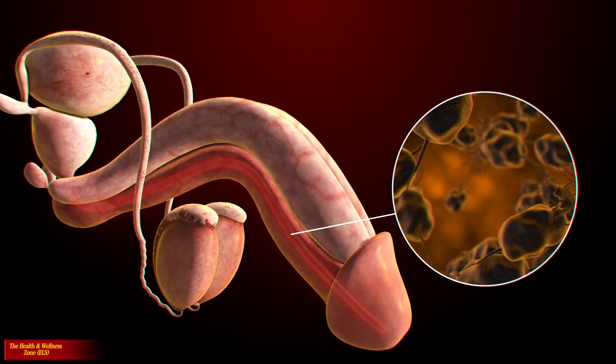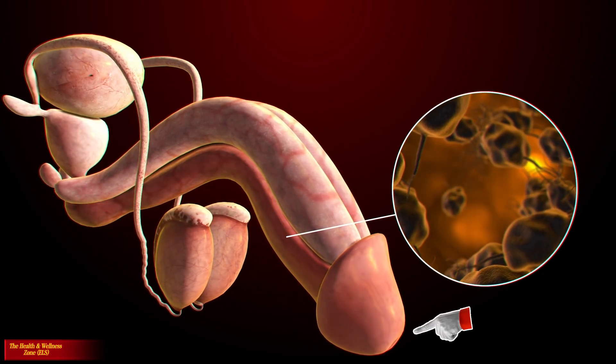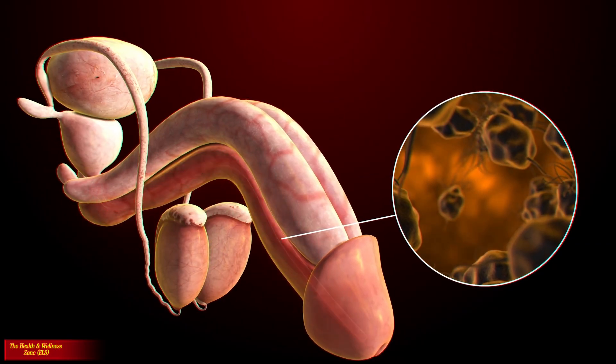The opening of the urethra, the tube that transports semen and urine, is at the tip of the penis. The glans of the penis also contains a number of sensitive nerve endings.